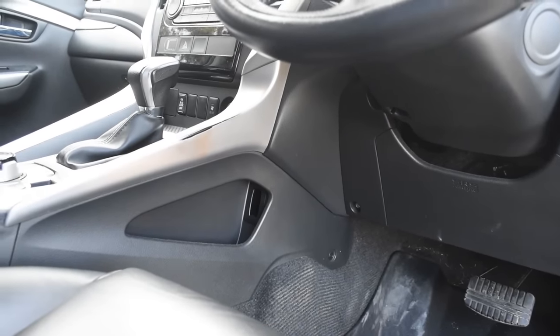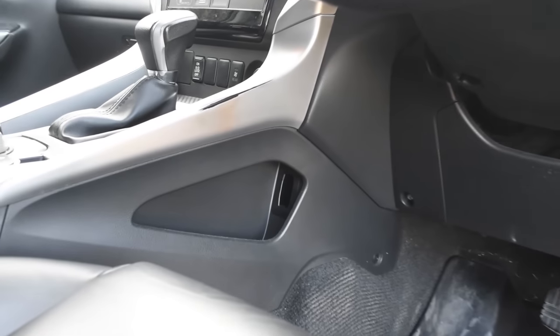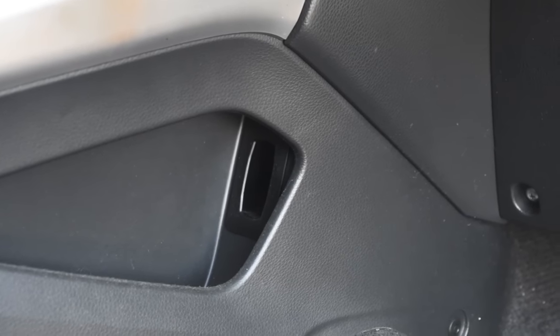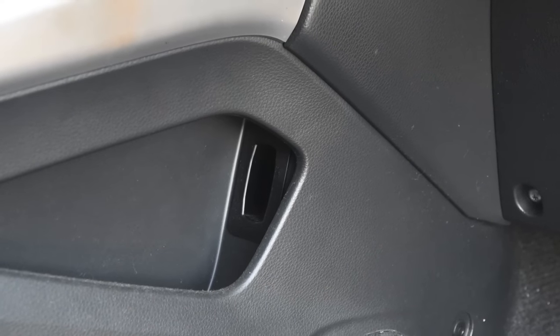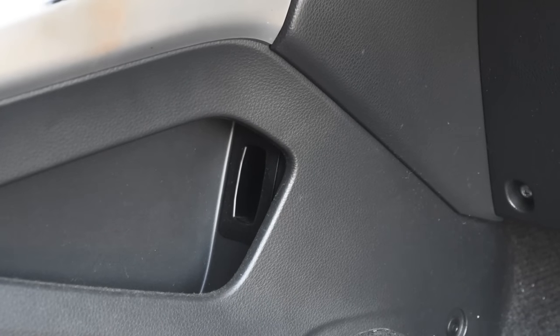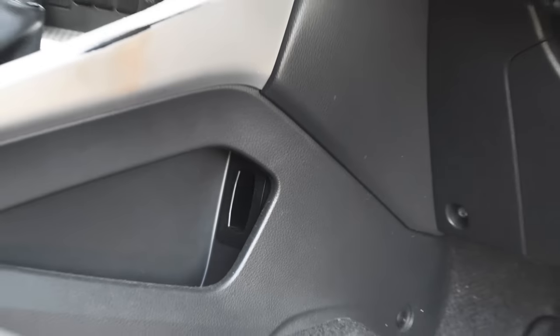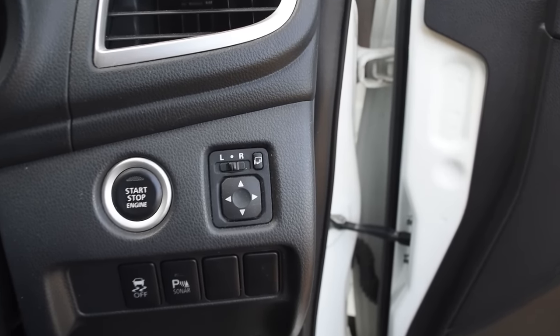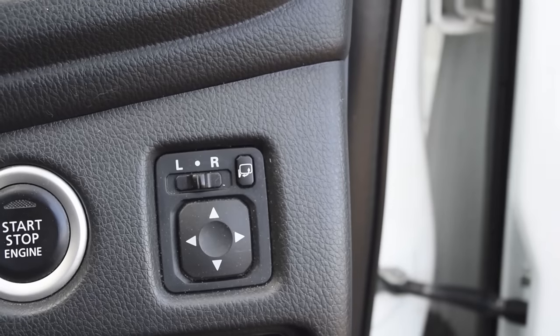Looking in the driver's footwell, you can see there's a pocket on the left — see that tiny little slot? That's where the key fits. If your key fob battery dies, insert the key into that slot and you'll be able to start the car again.